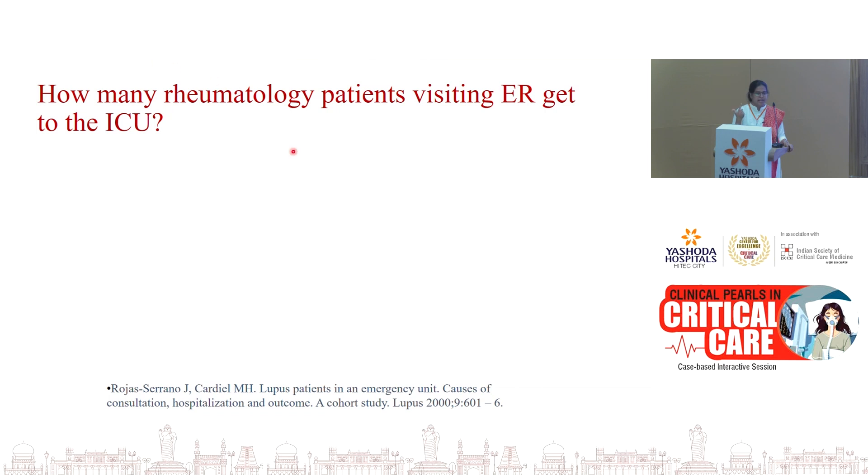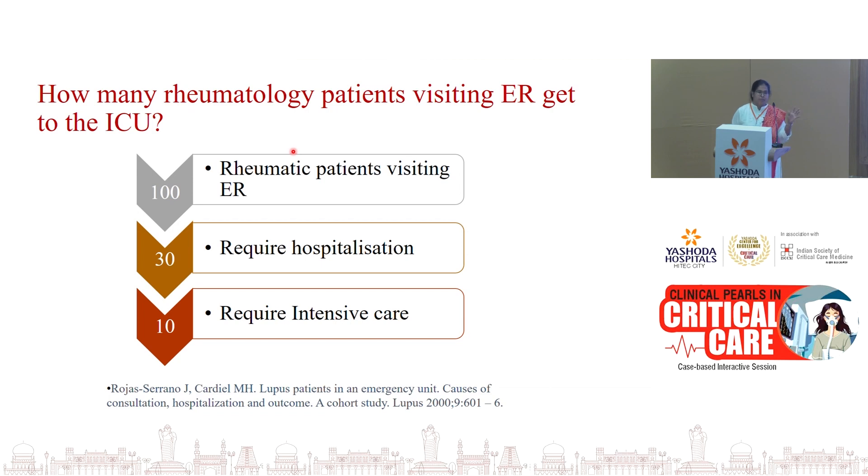SLE flare, catastrophic APS, vasculitis — mainly alveolar hemorrhages because a lot of referrals come for that. The most common referral I get is that ANA is positive in a patient admitted with fever. With certain previous studies, out of 100 patients who visit the ER with rheumatologic problems, at least 30 would require hospitalization and 10 would require intensive care. These are not patients who come to the outpatient, because overall rheumatologic emergencies are a little rare in rheumatology itself.